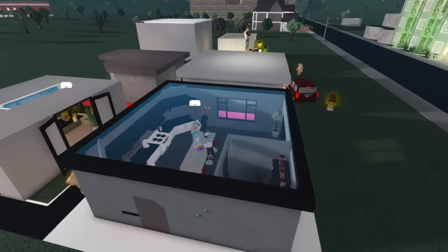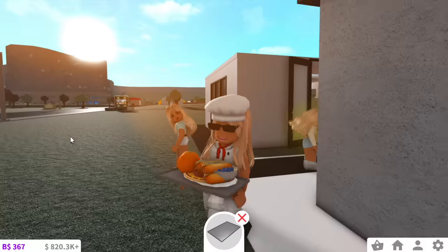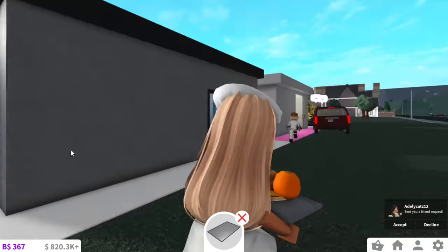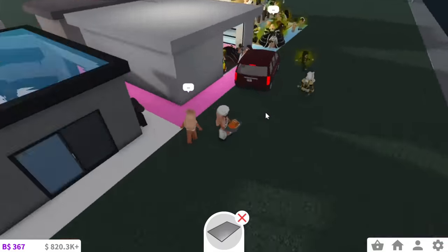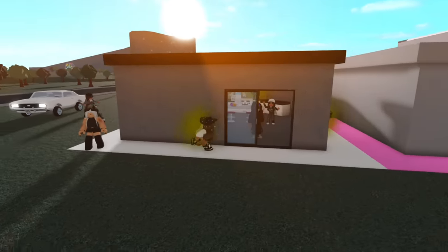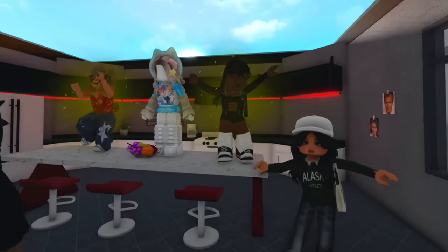Now that we've toured all the kitchens, they'll get to vote for the best, most detailed kitchen. Obviously I'm not going to be voting because I'm going to be letting you guys vote to keep it fair. But personally, my favorite kitchen is either the black kitchen or the pink kitchen — I just love how detailed it is. Now I'm going to be counting all of the votes. The white kitchen gets 1, 2, 3, 4, 5, 6, 7, 8 votes.